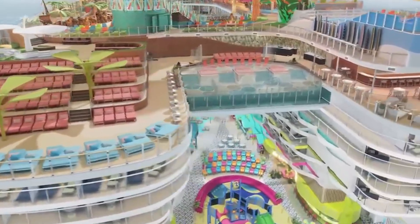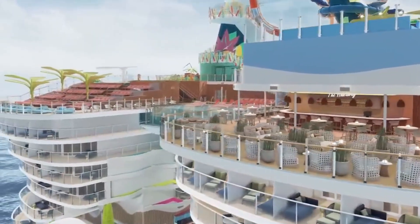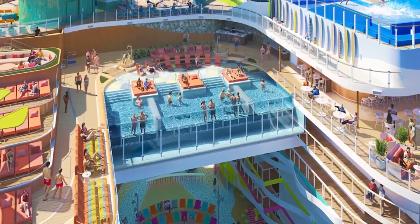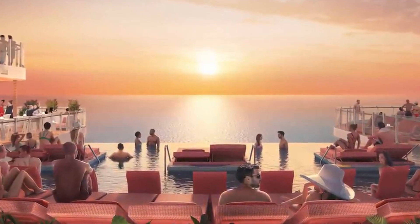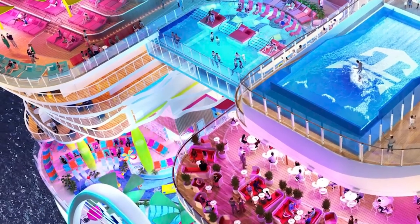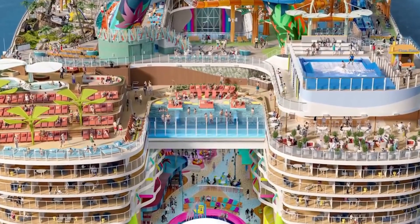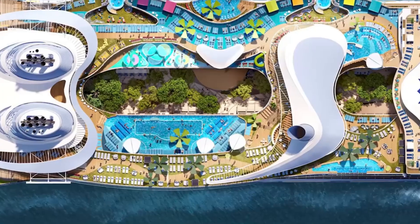In the world of huge cruise ships, there's one that stands out as the largest of them all: the Icon of the Seas. True to its name, this cruise ship is undeniably iconic. It boasts the largest waterpark at sea and has already completed its first round of sea trials. Set to debut in 2024, this marvelous vessel is the latest addition to Royal Caribbean International's fleet. Measuring nearly 1,200 feet in length, it has the capacity to accommodate 5,610 guests and 2,350 crew members, with a maximum limit of over 7,960 passengers on board at one time. The ship's 20 decks house a plethora of lavish amenities, offering passengers an extraordinary experience.